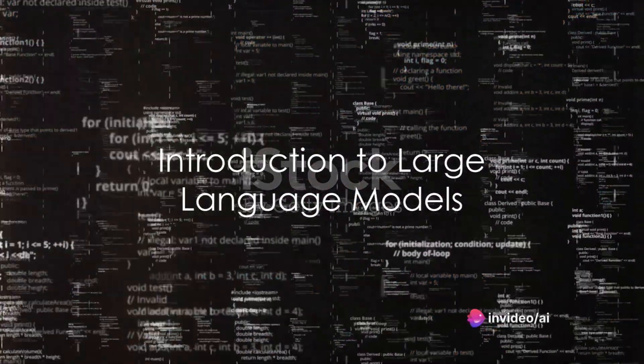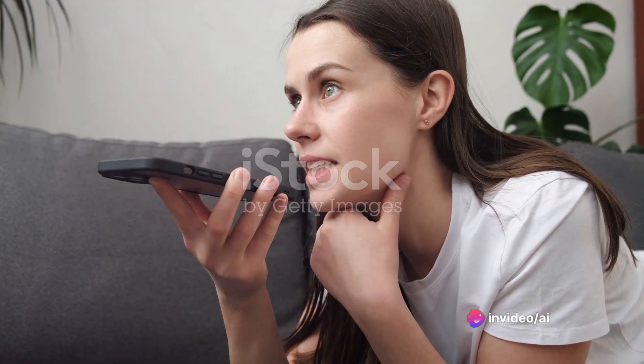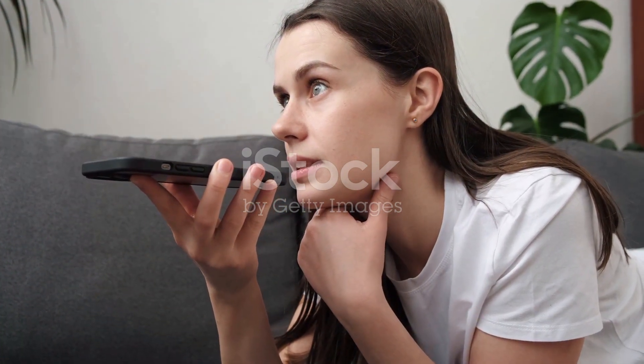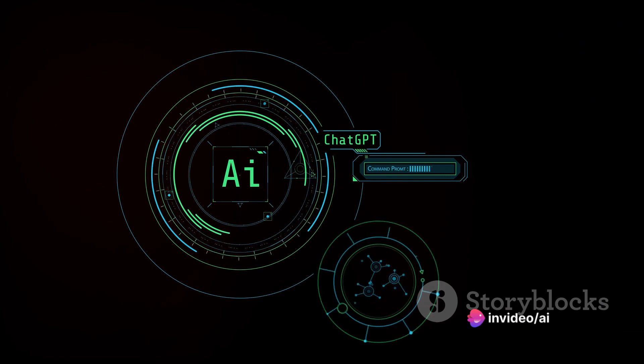Ever wondered how much you actually know about large language models? These intricate systems are the driving force behind many of the technological marvels we interact with daily. From virtual assistants to predictive text, large language models are transforming the tech landscape.